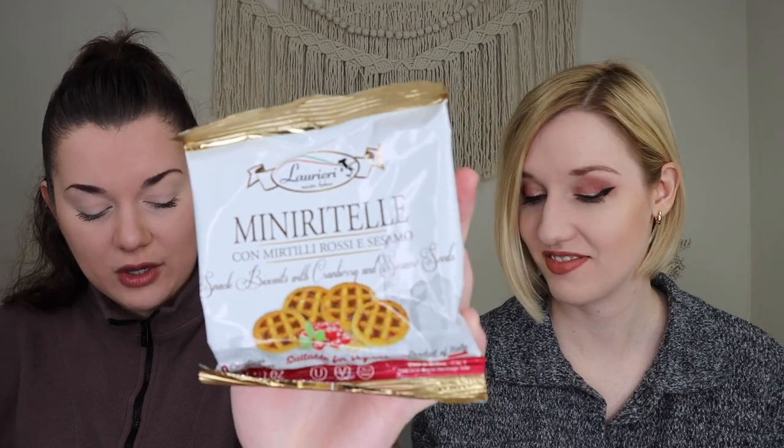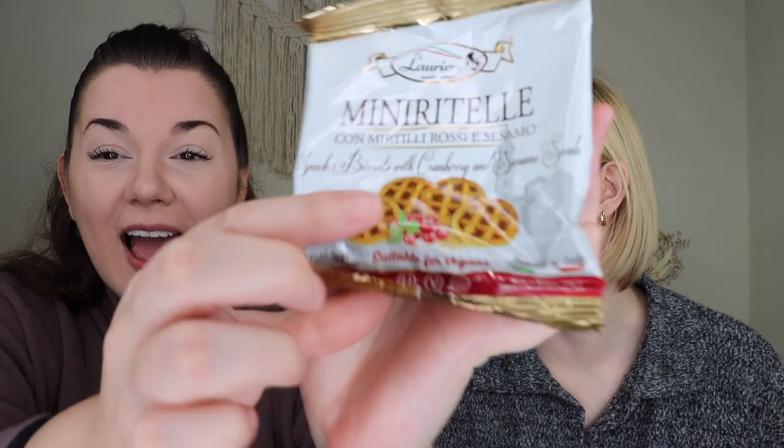Moving into some sweet things — these are cranberry and sesame cookies, mini cookies that apparently taste like fall. They look like little waffle shapes. We definitely have to try these — it says they taste like fall, and just look at them. We're very excited.